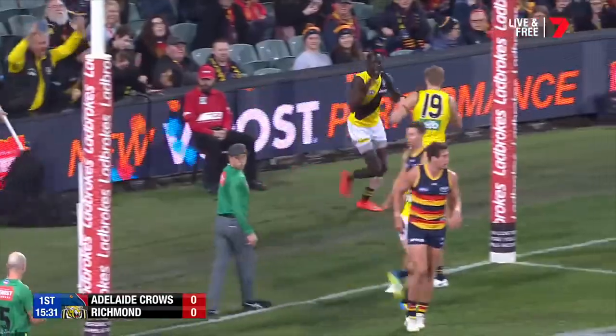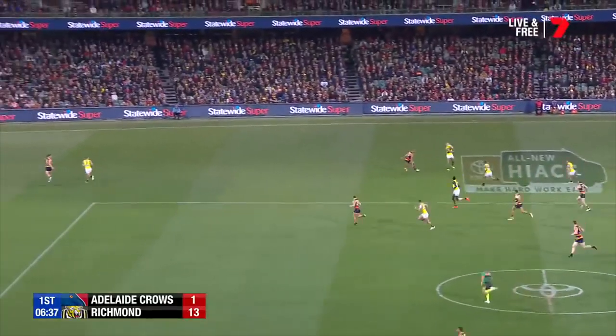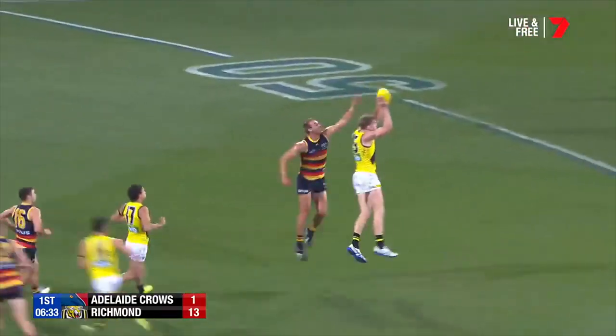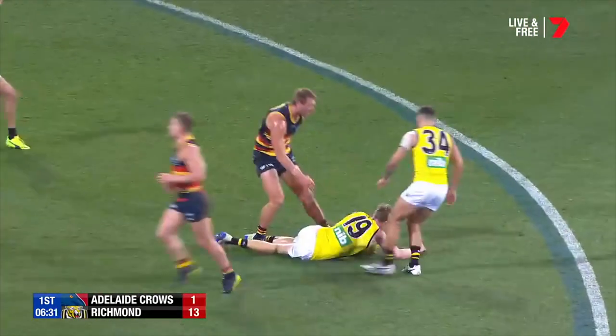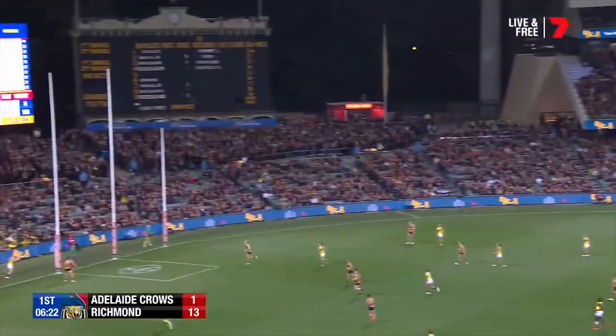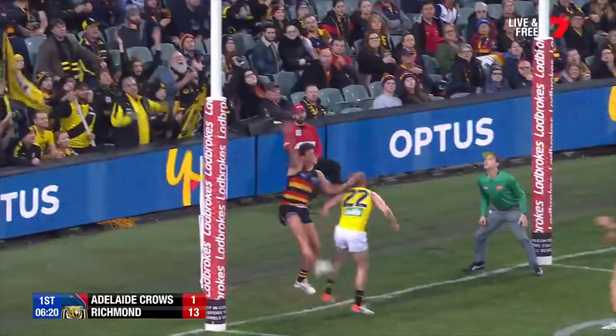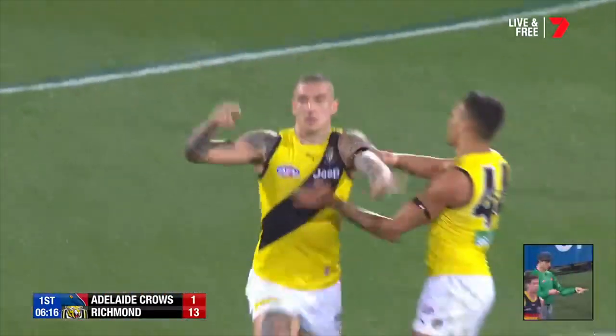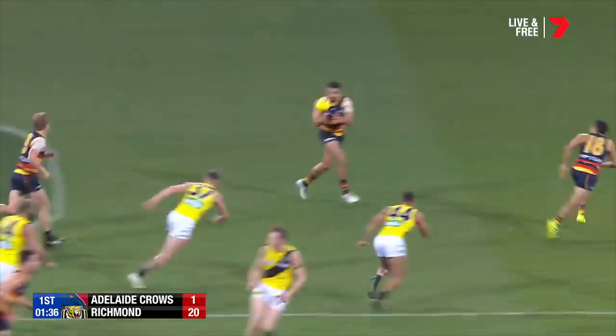Joel! Yes, sir! Well done. Gets it back from Dusty. And then inside 50 to Lynch. Oh, that's nice — Sydney Stack. Brilliant. And the handball off. He's going to get there. This has turned into a very good start for the Tigers. Greenwood. Well done.